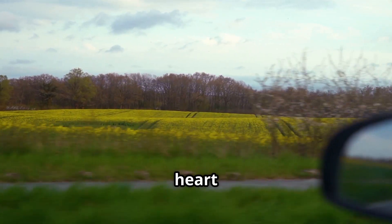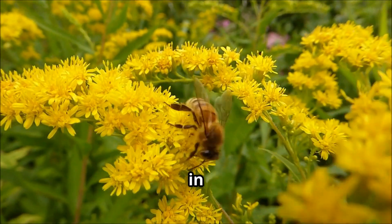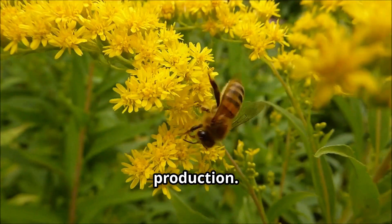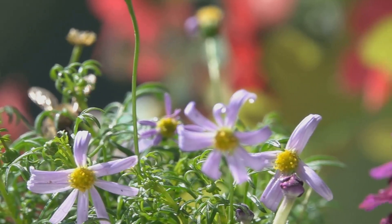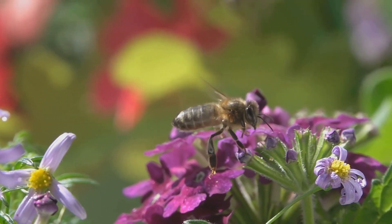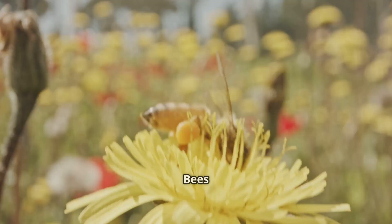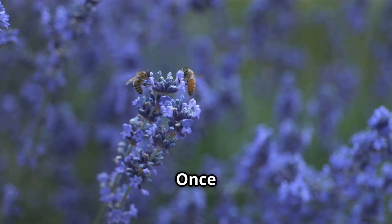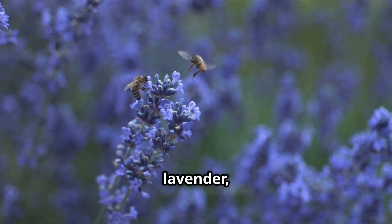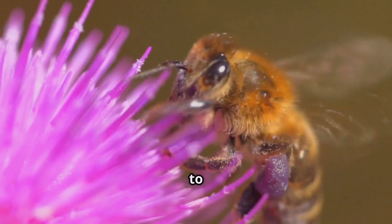The journey of honey begins in the heart of nature, where millions of flowers bloom offering their sweet nectar to pollinators. Among these, honeybees play a vital role in both plant reproduction and honey production. It all starts when a forager bee sets out in search of nectar-rich flowers. Bees have an extraordinary sense of smell, allowing them to detect floral scents from great distances. Once they find a suitable flower — such as clover, lavender, or wildflower — they extend their long tube-like tongues called proboscis deep into the flower to extract the nectar.